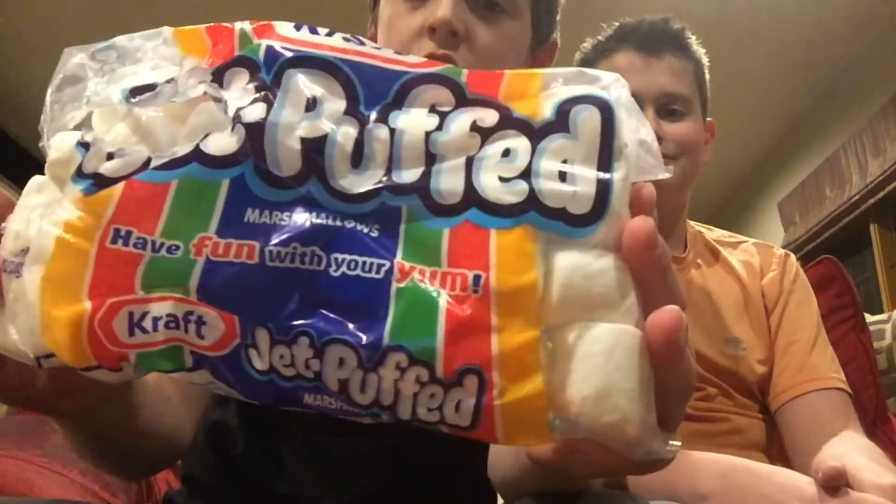Now, when we made the Sweet and Sour Challenge, we have two challenges in one. We have the Chubby Bunny Challenge using our Jet Puffed Marshmallows and our Sour Challenge, which we just showed you with all of our flavors. And at the end, we're going to combine the two.